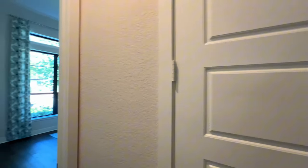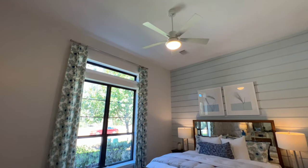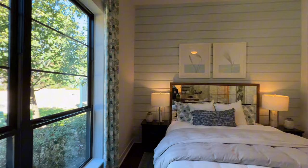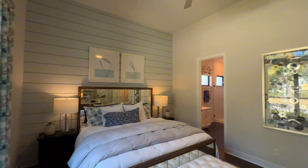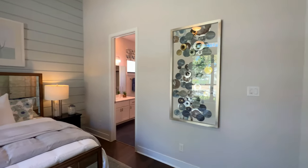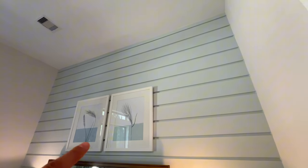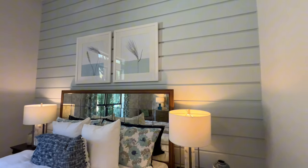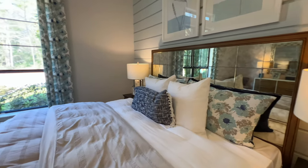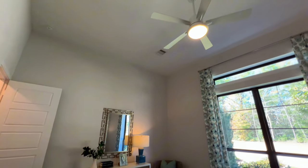We'll walk into the first bedroom. The high ceilings create that illusion of a lot more room, and quite frankly it is a ton of space. With this plan being a little bit under 3,500 square feet, you're definitely going to see that as soon as you walk in. On this first bedroom you're going to have that accent wall right here, a king-size bed with two night tables, plenty of space, and the LED ceiling fan on top.